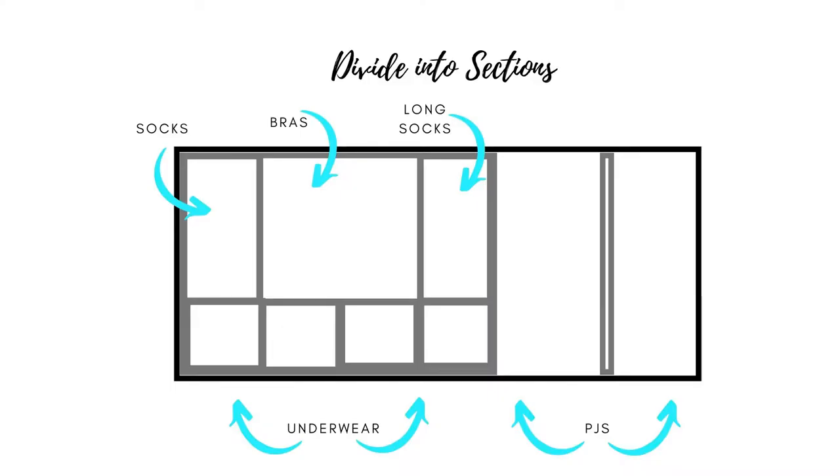Sections. Once you have taken all of the clothes outside of your drawers, you can now start creating sections. Think about categories. Since we're working on your top drawer of your undergarments, you can use storage bins to divide your bras from your socks.